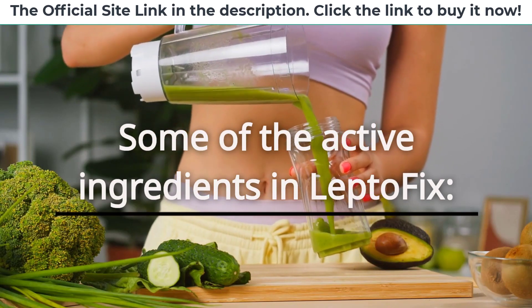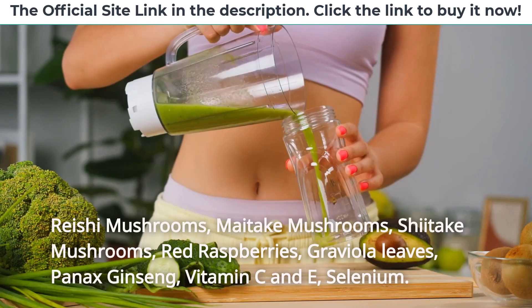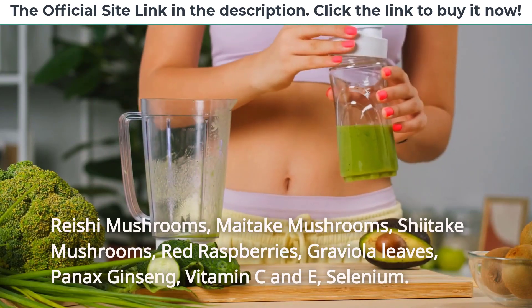Some of the active ingredients in LeptoFix include reishi mushrooms, maitake mushrooms, shiitake mushrooms, red raspberries, graviola leaves, panax ginseng, vitamins C and E, and selenium.